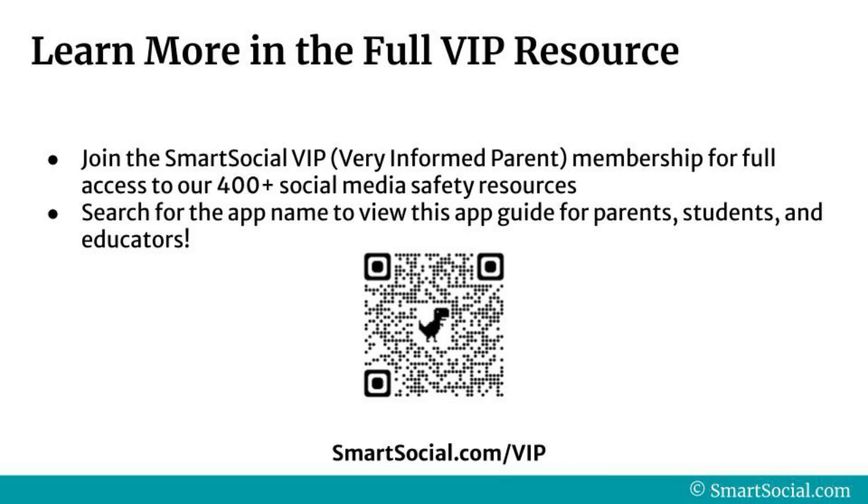To access the full resource, visit SmartSocial.com. Our VIP members can log in to access this app and 400-plus more social media safety resources on demand. If you aren't a VIP member yet, ask your school if they are a SmartSocial partner to get you access to these resources for free.